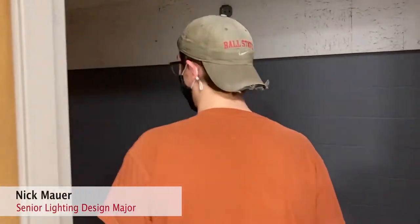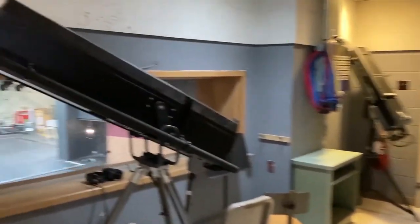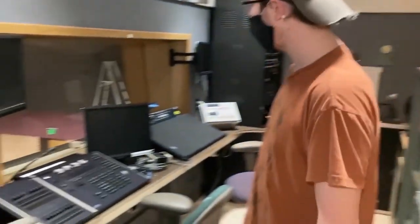My name is Nick Maurer and I'm a senior lighting design student here at Ball State. I would like to show you our light booth. Here we have our spotlights, and in here we have our light board room as well as our stage management call area.